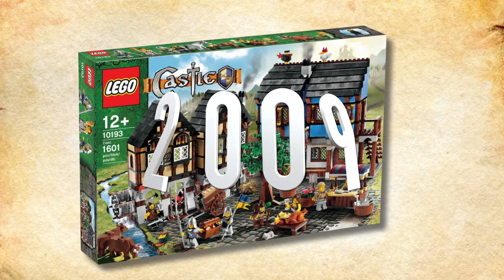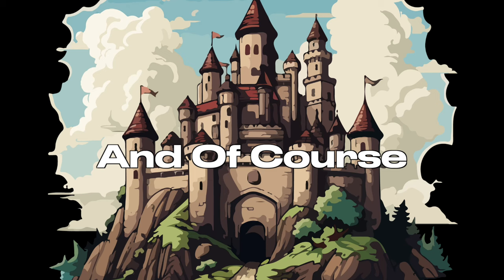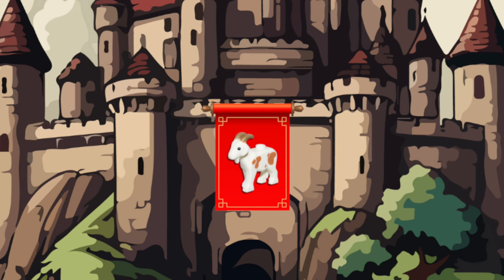In 2009, Lego released the Medieval Market Village for $100. This set now sells for $319 on average on Bricklink. And of course, the big topic has got to be the GOAT, but we'll talk about that later in this video.